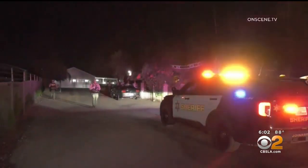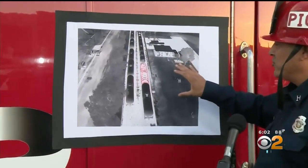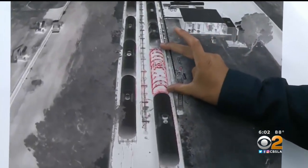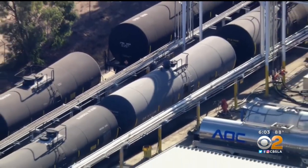Concerns over a potential blast led authorities to go door to door to get people out early Friday morning. Officials say the rail car carries styrene, a chemical used to make rubber and latex products. It's believed the tanker is going through a chemical reaction called polymerization, in which heat buildup occurs inside the car — the contents are essentially boiling inside a closed container, building up pressure.